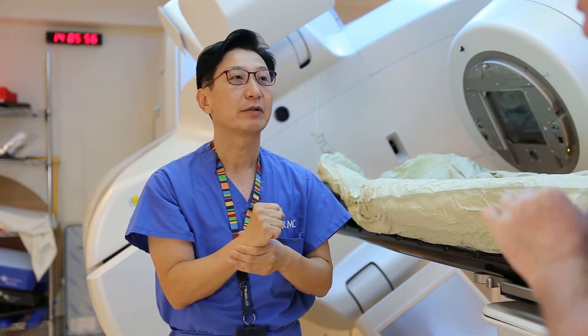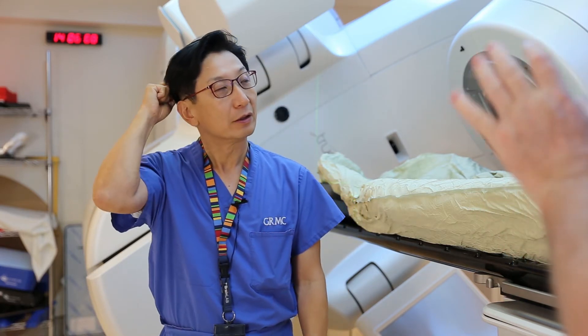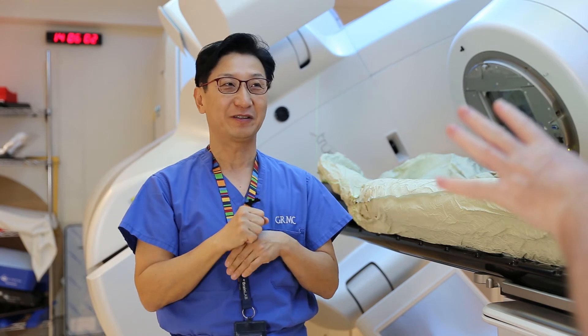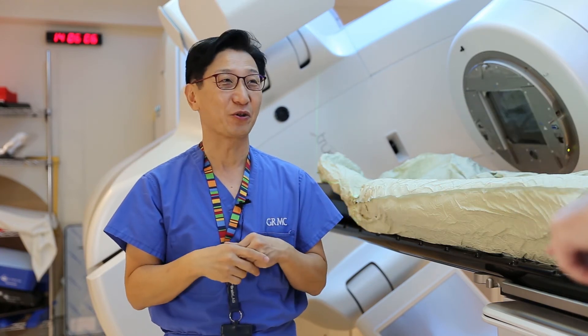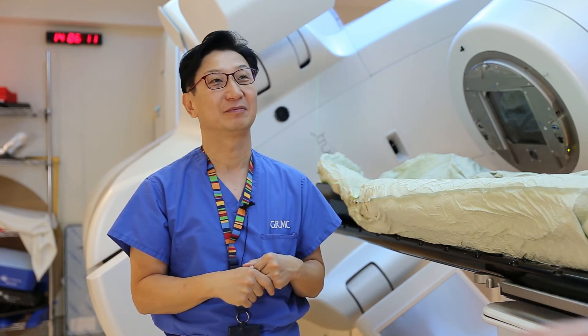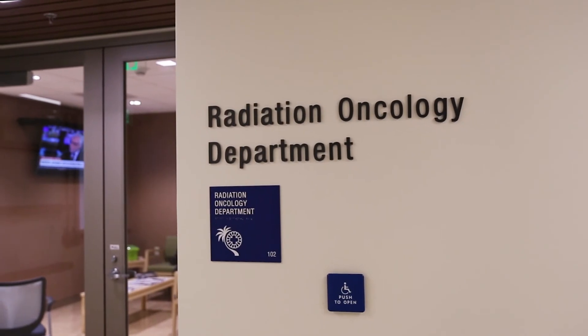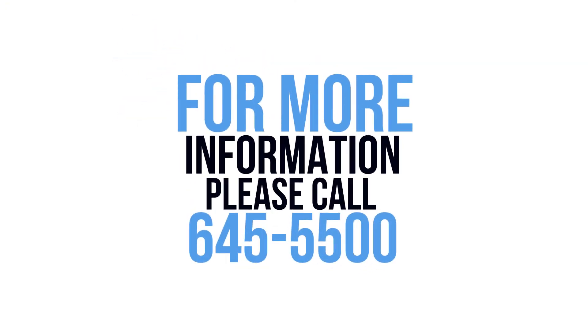So very little damage to surrounding tissue? That is correct. Does it hurt? No, it should not hurt. Radiation treatment involves no cutting, no bleeding, and no pain — patients should not feel anything, period. To learn more about the cancer care provided at GRMC, please call 645-5500.